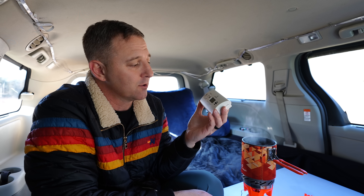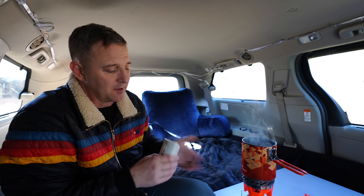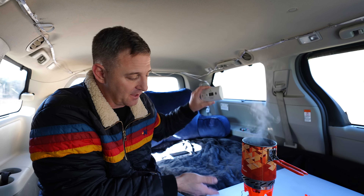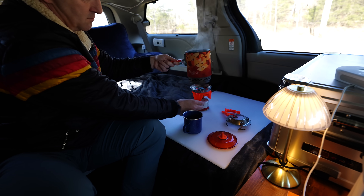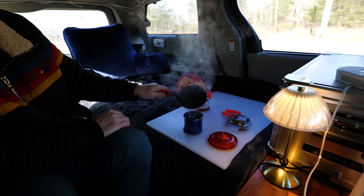My water is almost boiling. The carbon monoxide has not increased, which suggests this gas stove's byproduct may not be carbon monoxide specifically. But I'm watching and the CO2 level just hit 4,000 parts per million. Once this water starts to boil, I'm going to stop this test, open the windows, and air out the van.